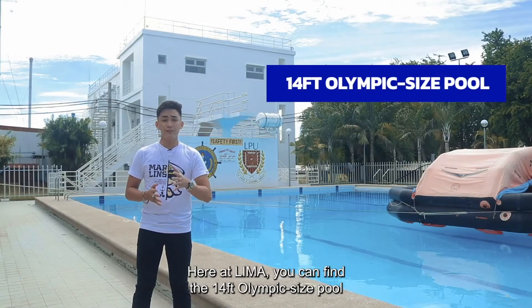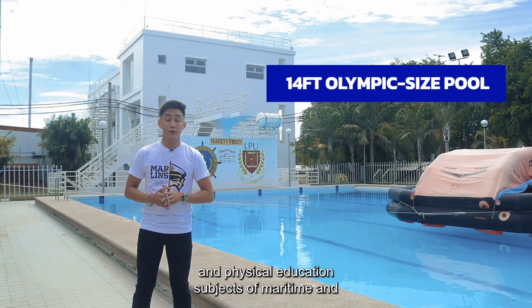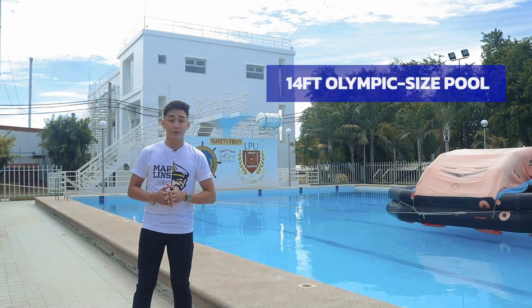Here at LIMA, you can find the 14-feet Olympic-sized pool which is used during training and physical education subjects of maritime and non-maritime students.